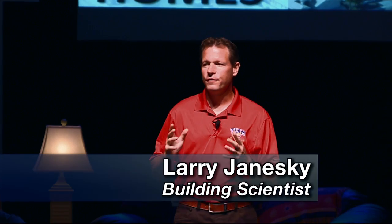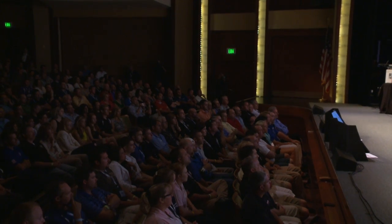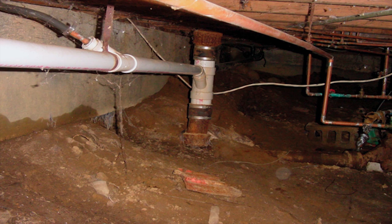There are 30 million homes in the United States and Canada with vented dirt crawl spaces. These homes were built according to the building code, and yet they're highly dysfunctional — making homeowners uncomfortable, unhealthy, and costing them more in fuel and electric costs. Having a dirt floor exposed underneath your home doesn't sound like a good idea, and it's not. Dirt floors allow air and moisture to enter your home.